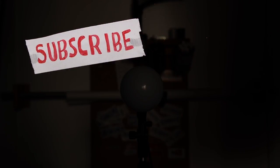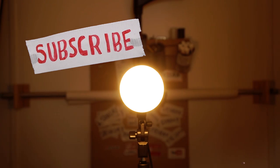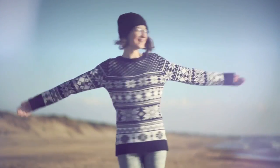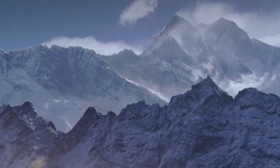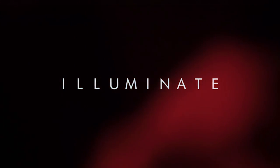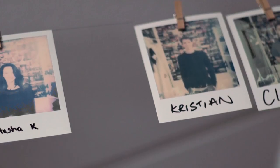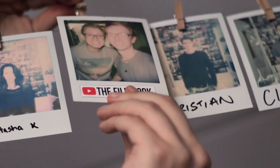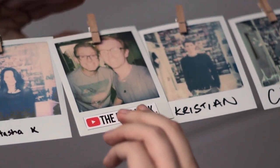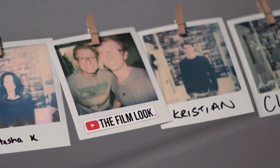We make videos like this every Tuesday, so why not consider subscribing. Big thanks to the team at Rocketstock for sponsoring this video — they have a cool pack called Illuminate which has a load of great light leaks. If you want to use these effects in your next video, just head over to rocketstock.com or click the link in the description below. If you have any suggestions for the first pieces of camera equipment you should buy after your camera, let us know in the comments below. Thanks for watching the Film Look, and remember: achieve it one shot at a time.